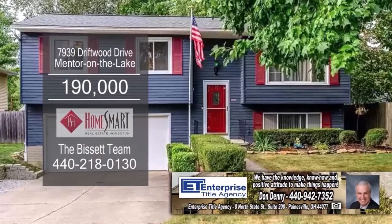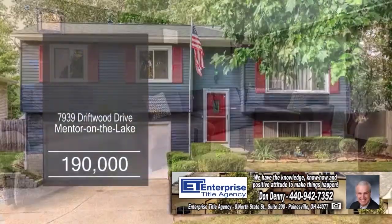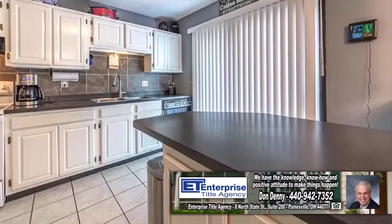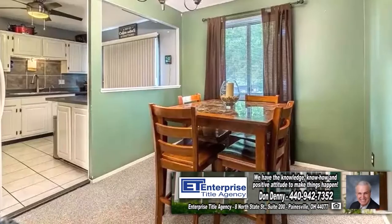This bi-level home in Minnair on the Lake offers three bedrooms and one and a half baths. The floor plan welcomes you to a large living room. The kitchen has tons of cabinet space, and off the kitchen you'll find the dining area.